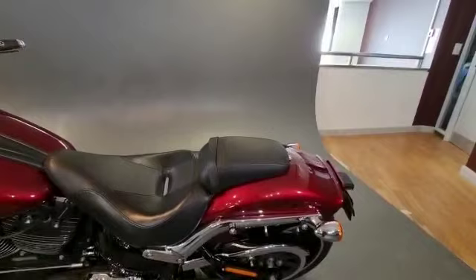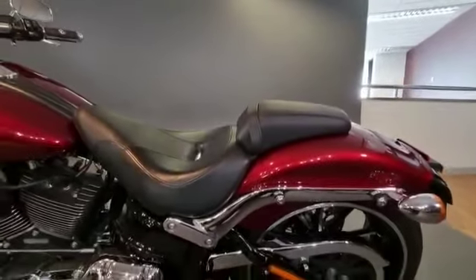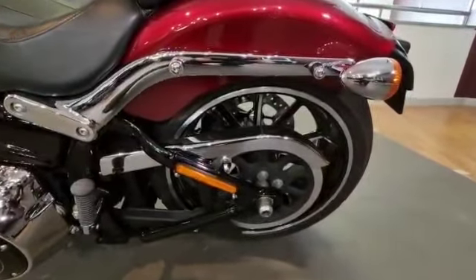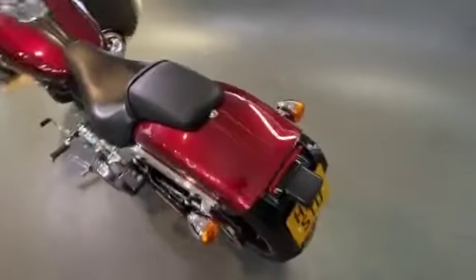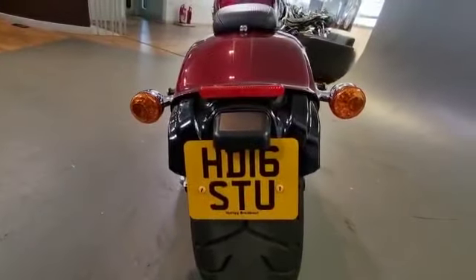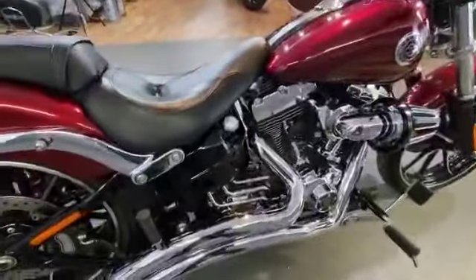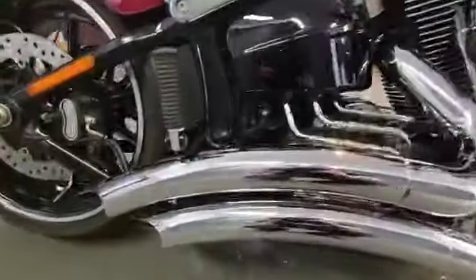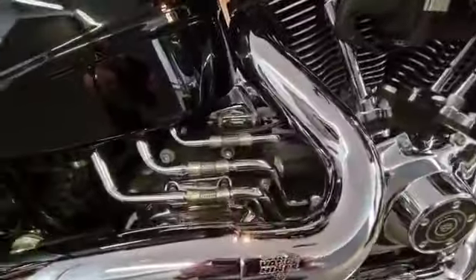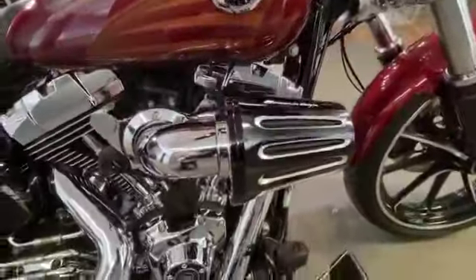The bike also has a detachable sissy bar at the back, which you'll see in the photographs with it attached. There's a nice chrome belt guard, and it actually has a private plate on it at the moment as well. The bike is Stage 1 with Vance & Hines big radius pipes, and it's even got the Screaming Eagle heavy breather air filter on there — very nicely looked after.